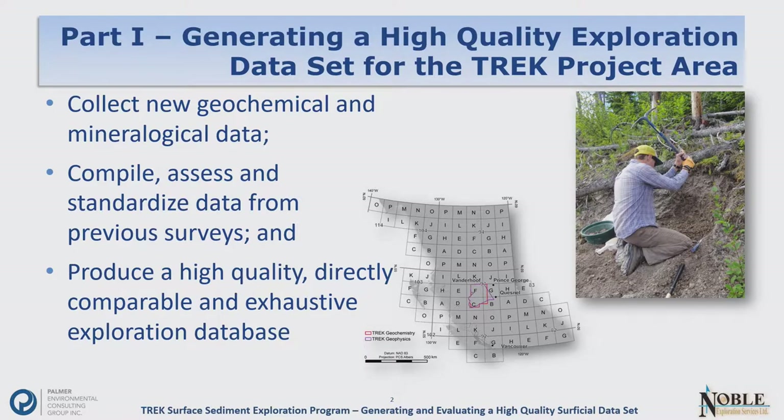First, a show of hands — how many people have actually followed up a till geochemistry anomaly? Okay, a handful. Anybody thought about following up till geochemistry anomalies and decided it was a little complicated? Well, hopefully by the end of this session you'll be much more confident with till geochemistry. And for those who have done some follow-up, Dave will have a list of unstaked anomalies highlighted in his work.